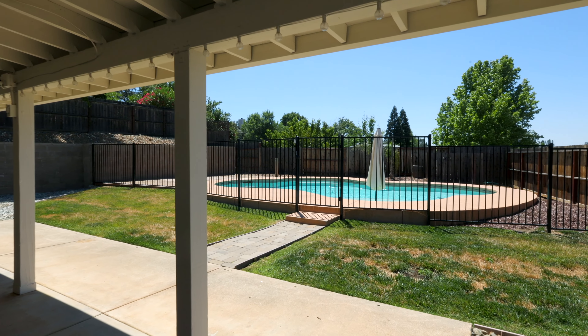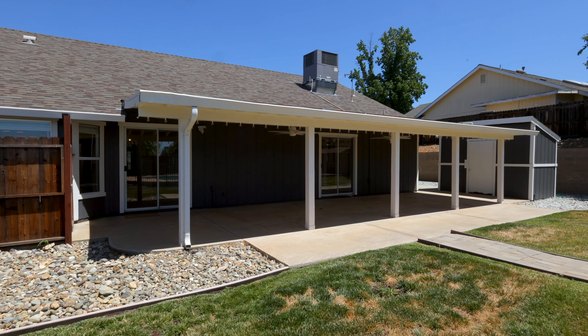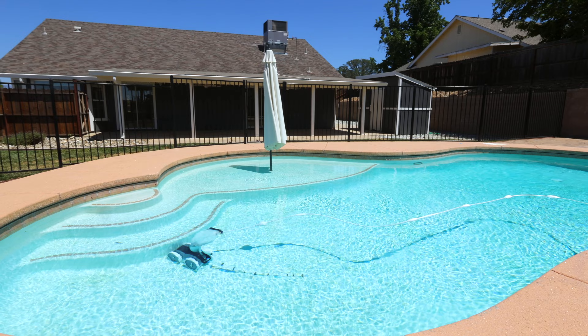Walking outside from your kitchen and dining room, you have this amazing covered patio. You're going to spend all year round in this spot. Then you've got your gorgeous pool for the summertime. Can't beat that Redding heat without it.